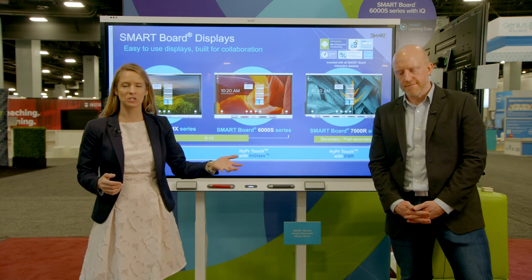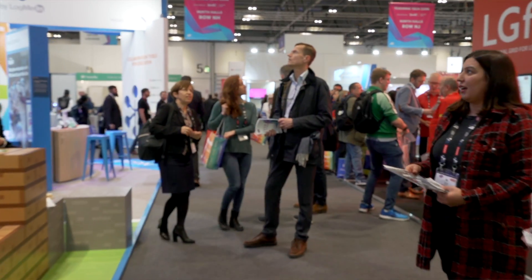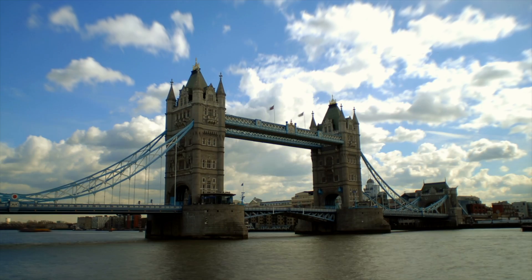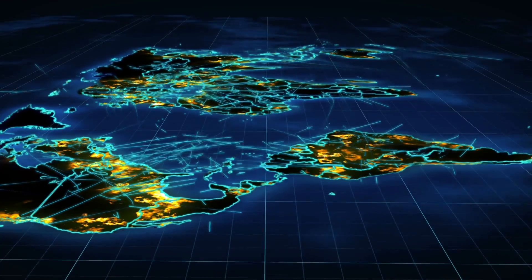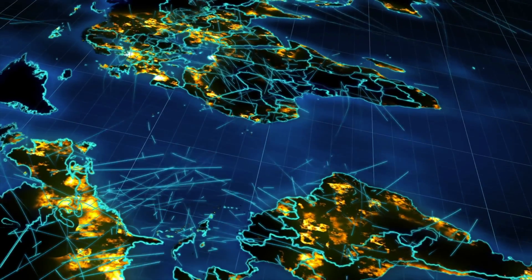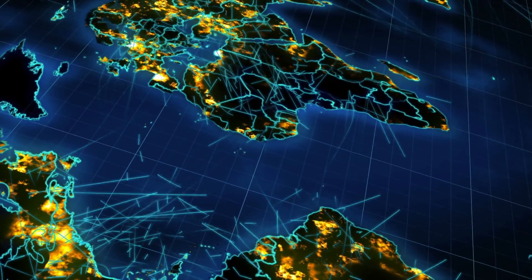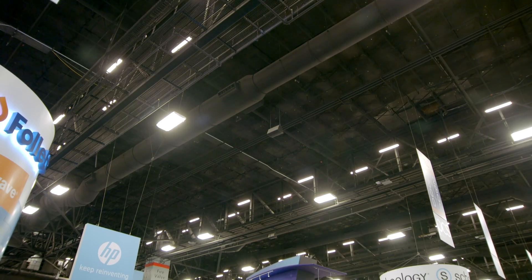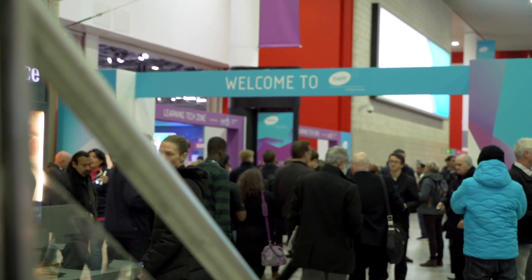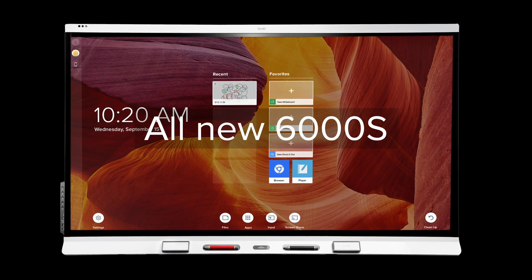We've just released our largest lineup ever of new smart boards, and we're giving you a backstage pass to the global EdTech events we unveiled them at. From London to Florida to Texas and everywhere in between, teachers and leaders are loving the exciting new features that bridge physical and digital learning like never before. Today we'll share insights from two main events: FETC in Florida and BET in London. We'll recap key features demonstrated on our latest SmartBoard 6000S series, and hear directly from students and teachers about how they see these new tools shaping the future of education.